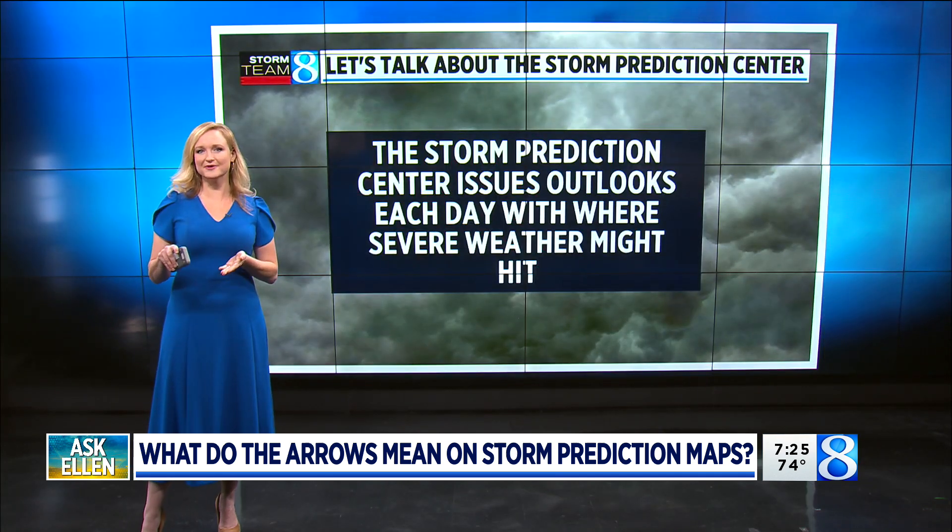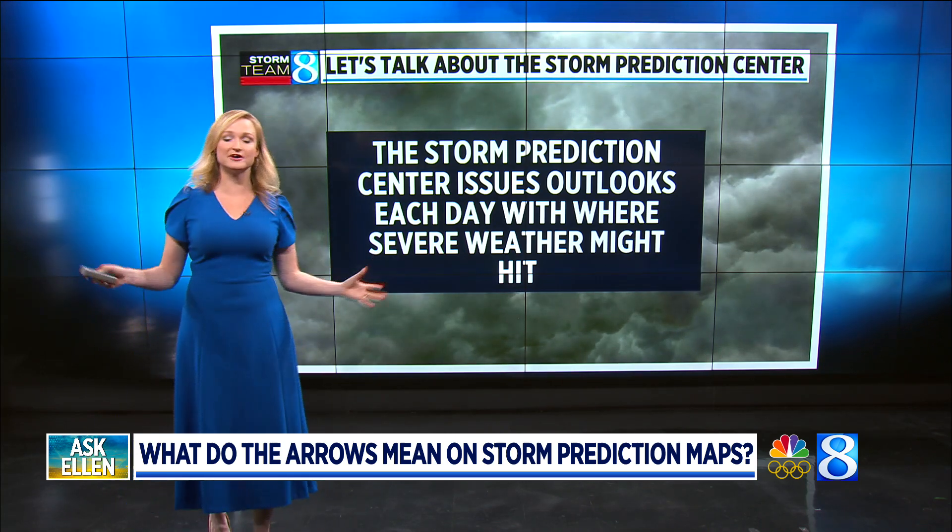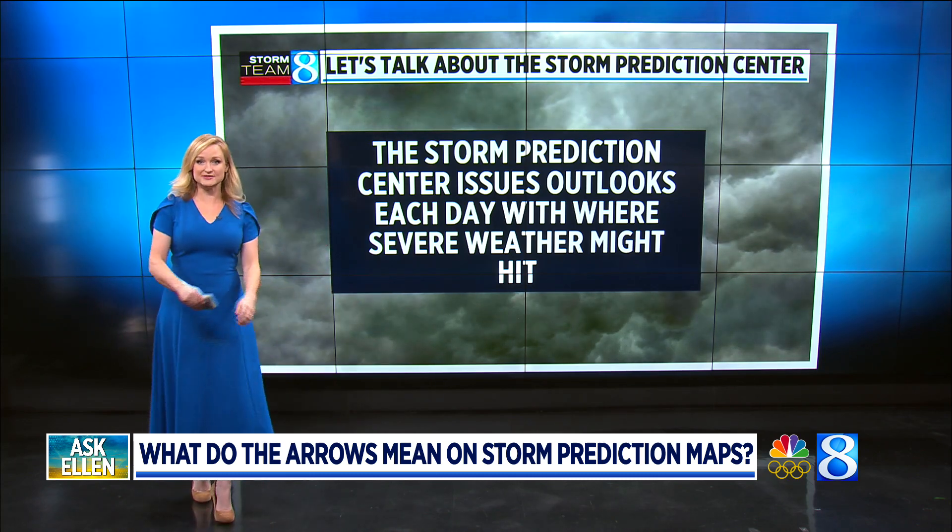It was very exciting to get a handwritten note with an Ask Ellen question — so very, very cool. This question is basically for those of you that are hardcore weather fans, because most of us don't look at the storm prediction center outlook maps.